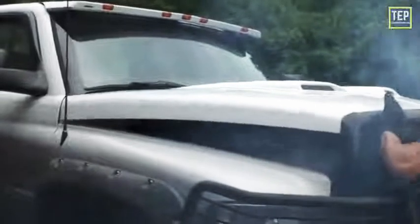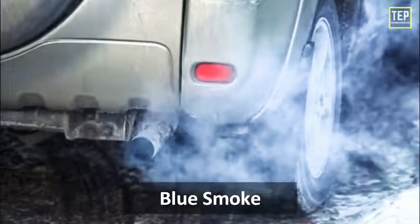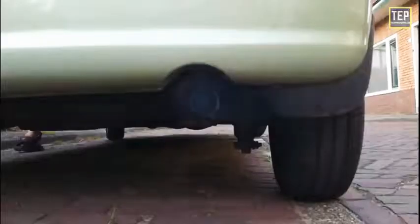The first thing you should do when white smoke comes from the exhaust: most importantly, you should not continue to run the car if your engine has a gasket failure or a crack, as it could lead to further contamination or overheating.